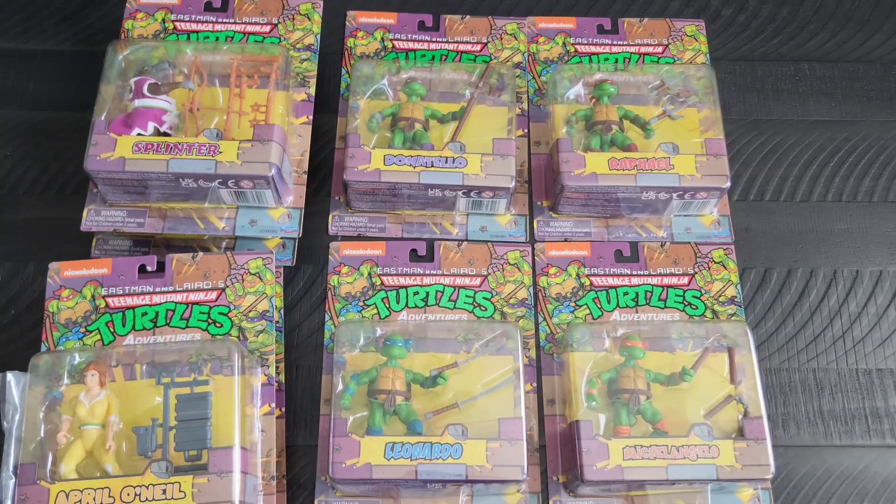I just wanted these because they're turtles — they have tails — and they're based a little bit closer off of the Eastman and Laird artwork. That was Michelangelo. Here's a look at Raphael. I still have to get these onto the wall with the other figures. And here is Donatello. I think they did an awesome job with these.